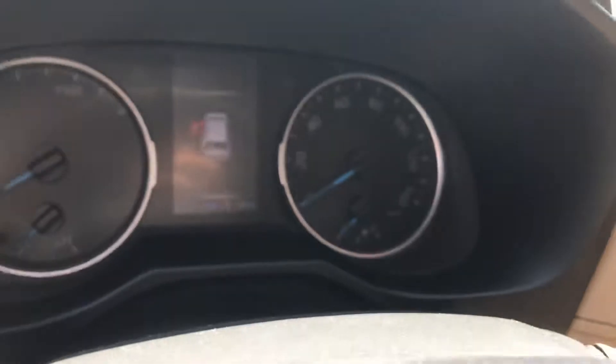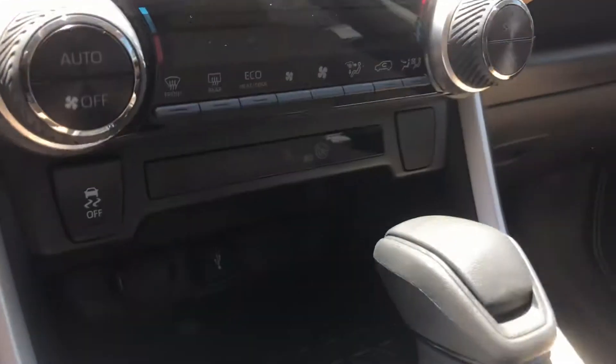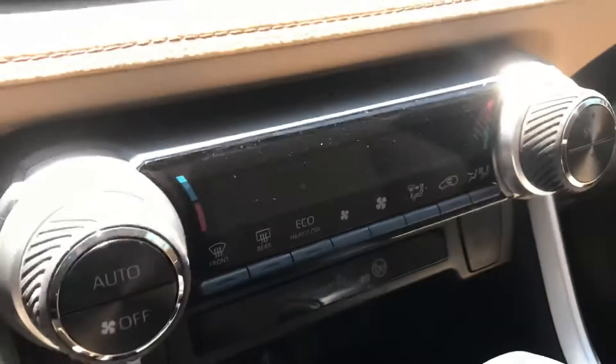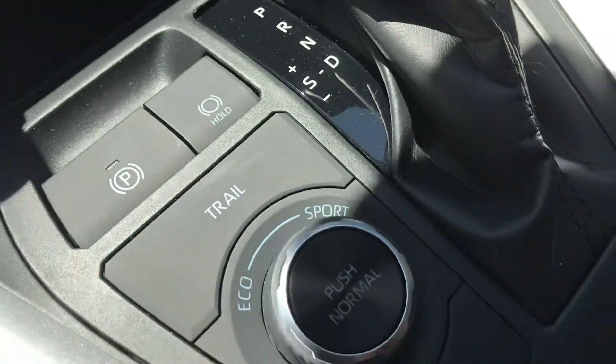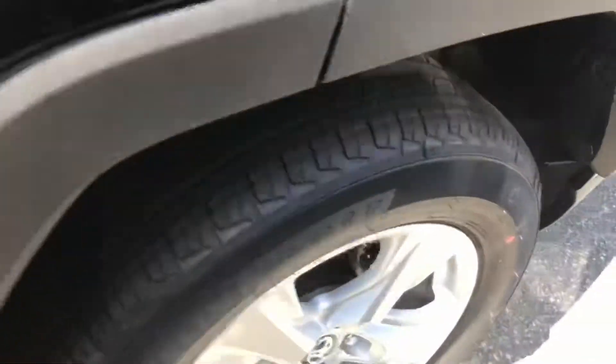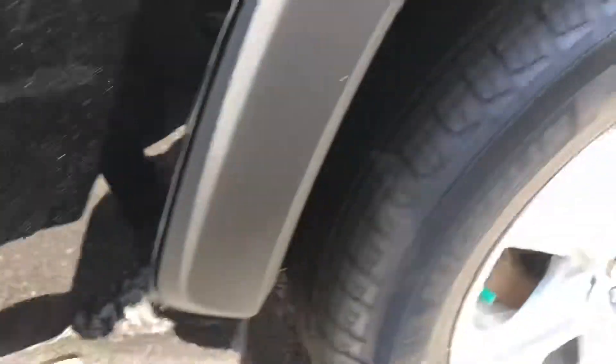It's got 50 miles on it currently. Series 6 M available, Apple CarPlay, Android Auto, all your climate control settings, as well as your different drive modes. Nice alloys as well. This one is a hybrid, so it's all-wheel drive.